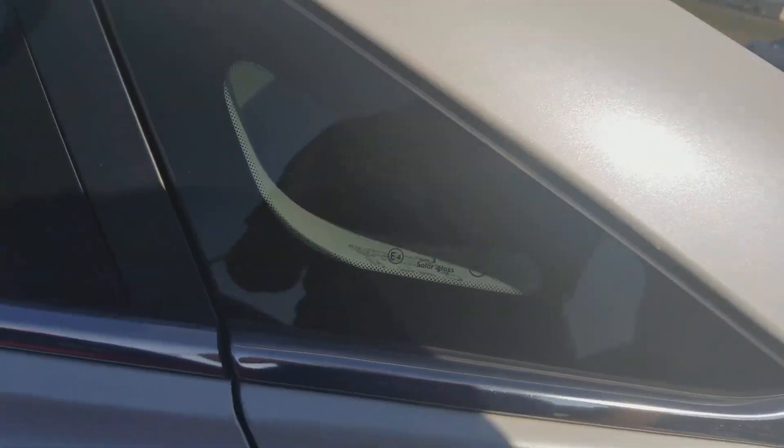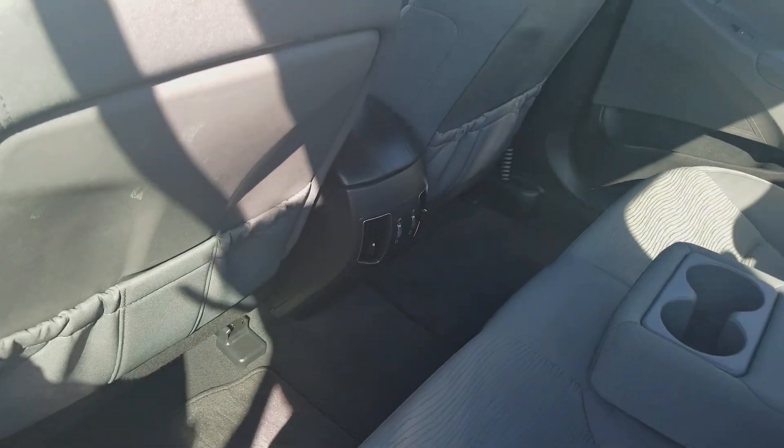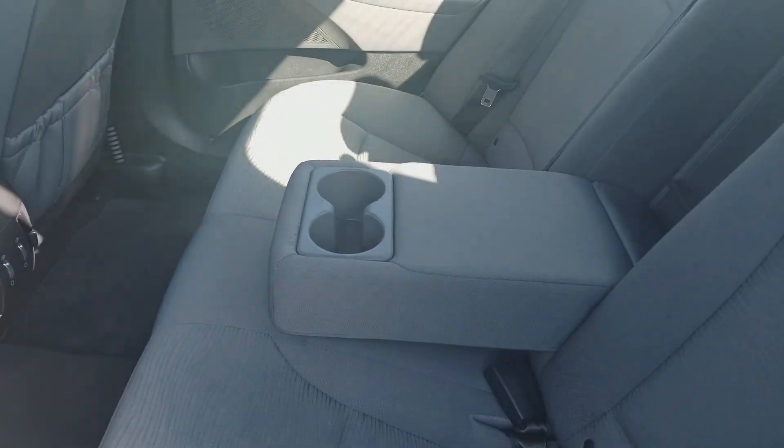Taking a step into the back — rear vents, cup holders, and plenty of leg room here.